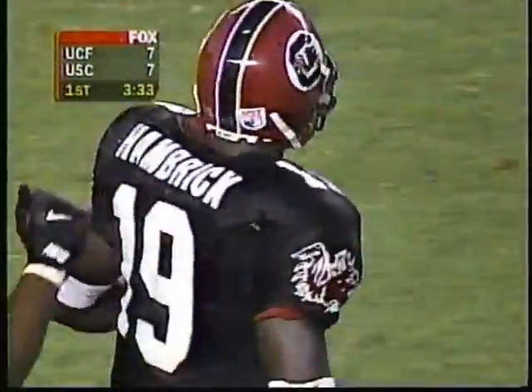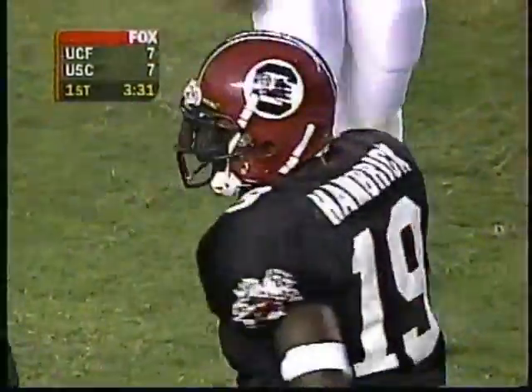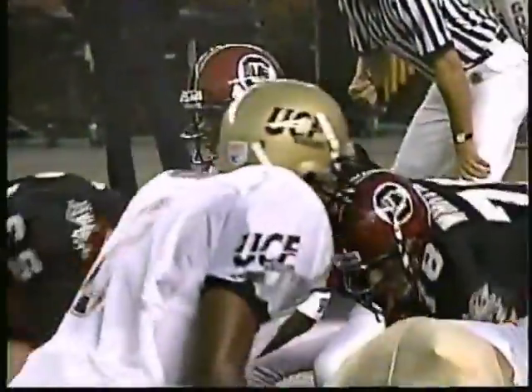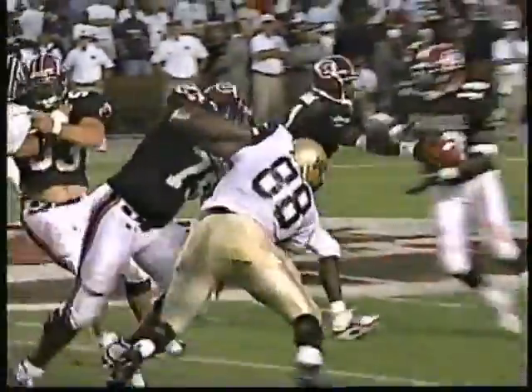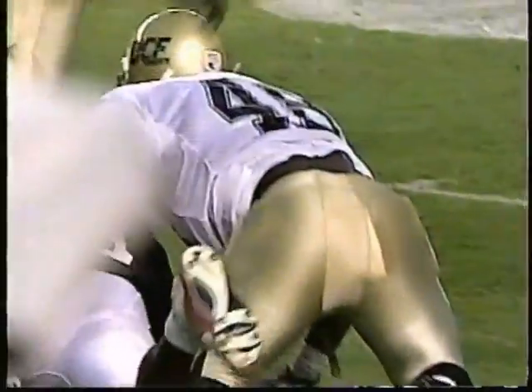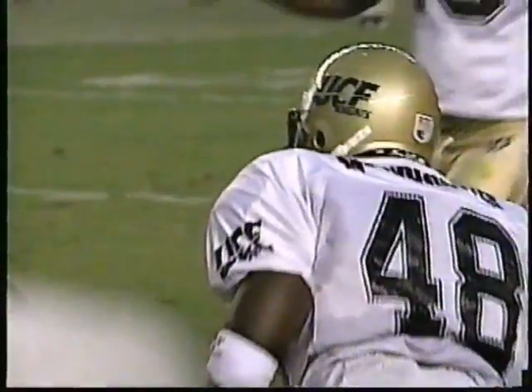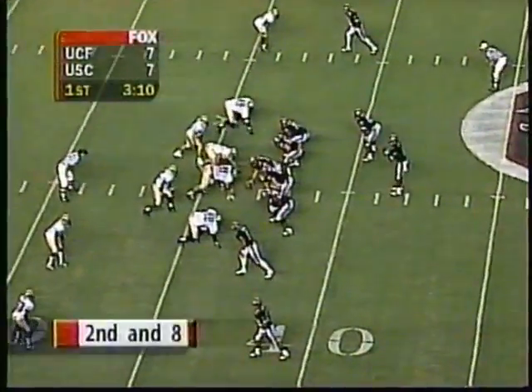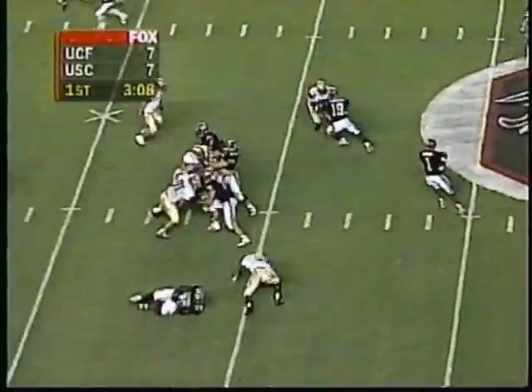Jamil McWhorter, the fifth-year senior out of Orlando, in on the tackle. We talked again about that South Carolina offensive line — getting physical, creating gaps, giving running backs a chance to run through. When you've got backs weighing 220 pounds as Hambrick, 210 with Moritz, Boo Williams over 200 pounds — give them a little gap and they create more yards themselves. Gain of seven, second and eight.